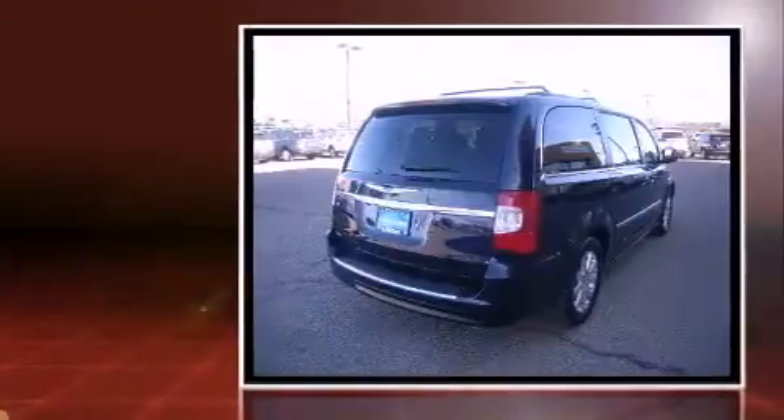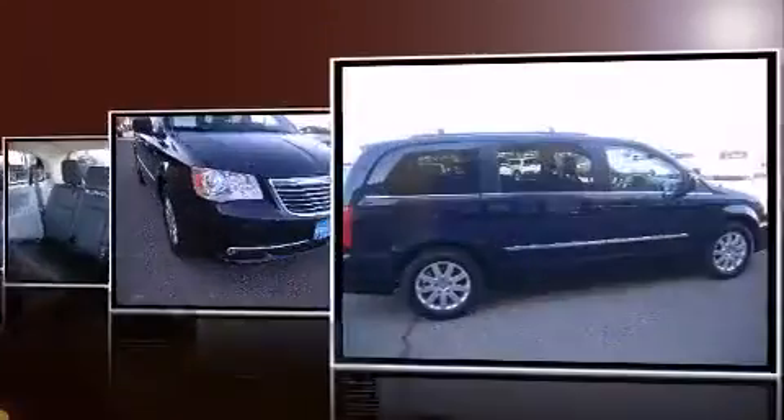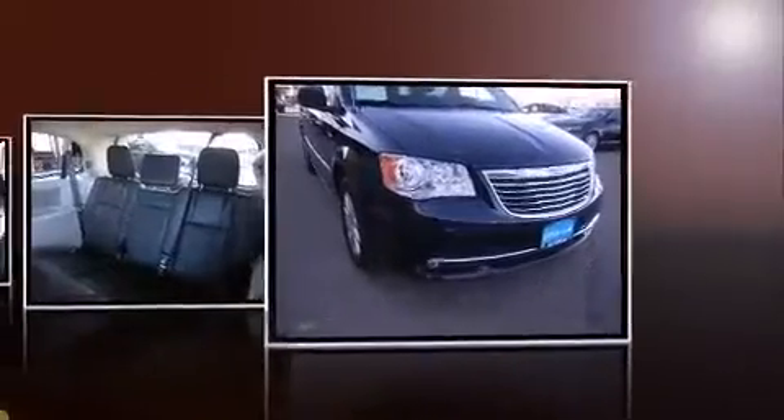Chrysler prioritized fit and finish as evidenced by front and rear reading lights, a tachometer, a power liftgate, a roof rack, and one-touch window functionality.